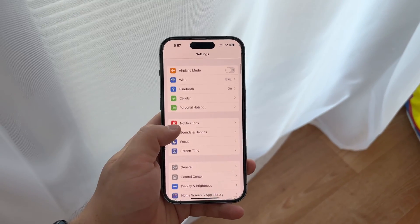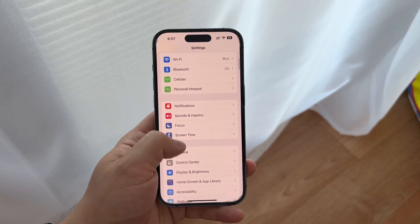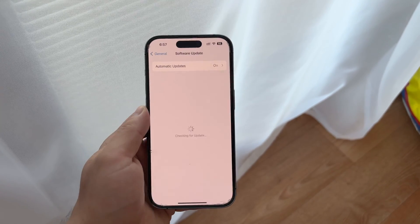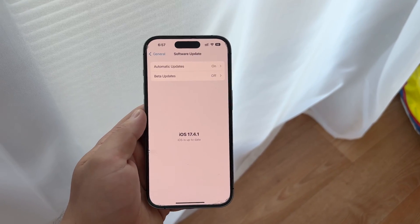If you're on an older version of iOS, or if you're not sure, just go into the settings of your device, then tap on the general section, and then simply click on the software update page. It will let you know if there is any new update available, or that you already are on the latest version.